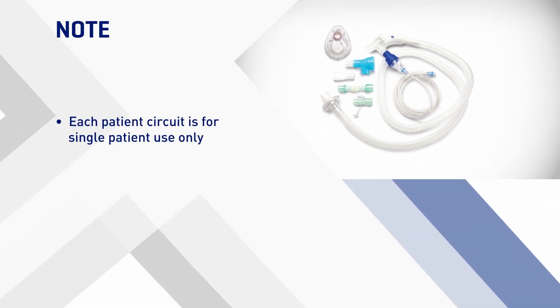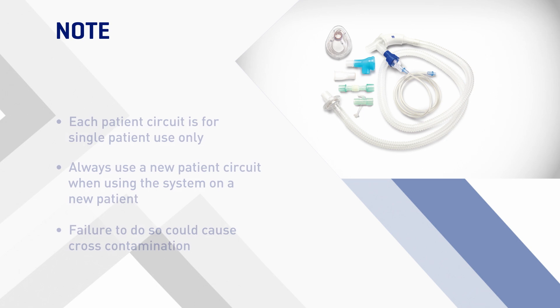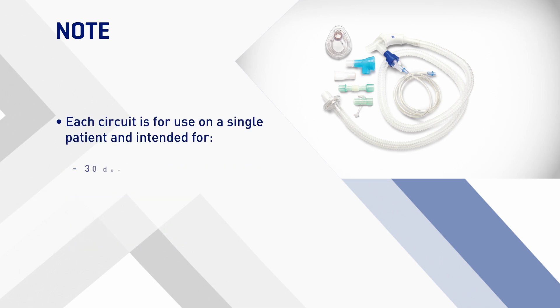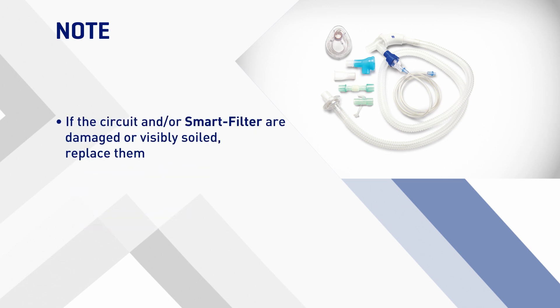Note: each patient circuit is for single patient use only. Always use a new patient circuit when using the system on a new patient. Failure to do so could cause cross-contamination. Each patient circuit is intended for 30 days of treatment or a maximum of 90 treatment sessions. If the circuit and/or smart filter are damaged or visibly soiled, replace them.